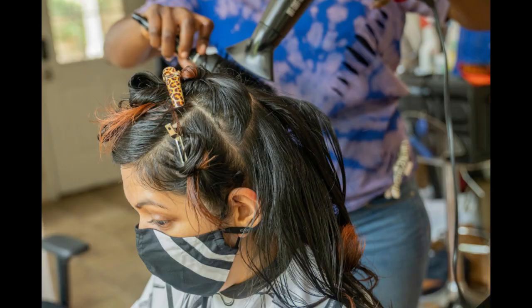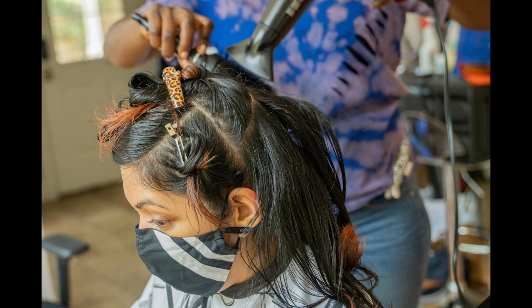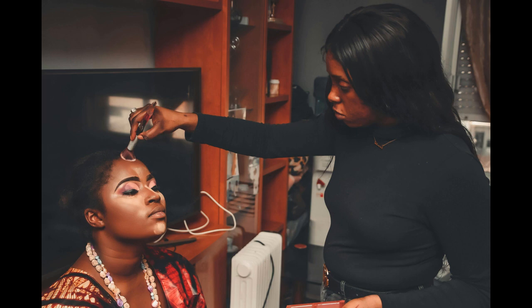Six: focus on exceptional customer service. Build lasting relationships with your clients by delivering exceptional customer service. Train your staff to greet clients warmly, listen to their needs attentively, and provide personalized recommendations and services.